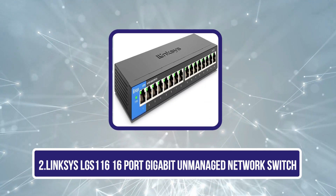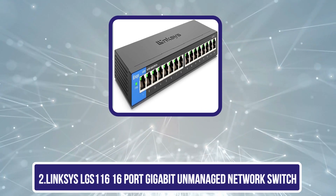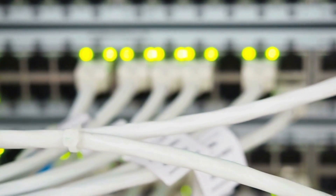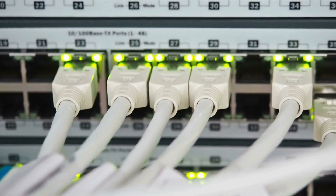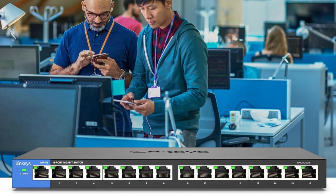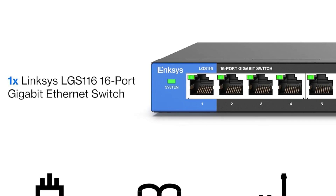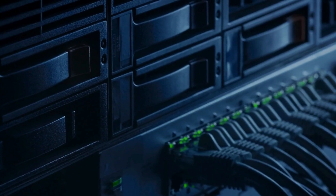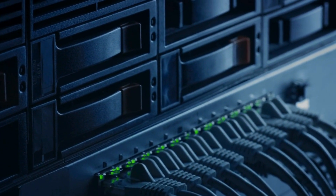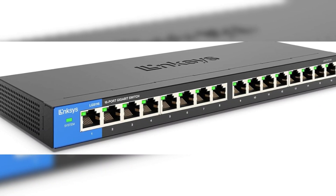Our second product is the Linksys LGS116 16-port gigabit unmanaged network switch. It stands out as an excellent choice for anyone looking to expand their network capacity without the hassle of complex setups. With wired connection speeds of up to 1000 Mbps and 16 auto-sensing ports, it accelerates performance for large file transfers and high-bandwidth streaming. Plug-and-play installation makes it accessible for everyone, while the metal housing allows for versatile placement — wall-mounted or on a desktop. The smart power feature automatically disables unused ports, contributing to energy efficiency, and users praise its reliability in both home and office environments.